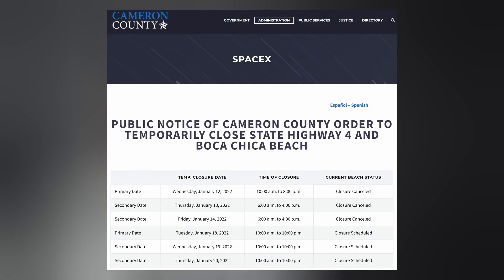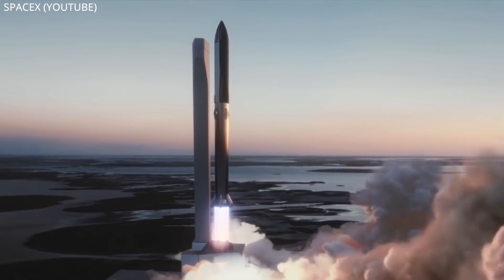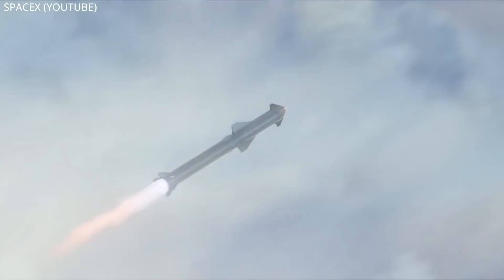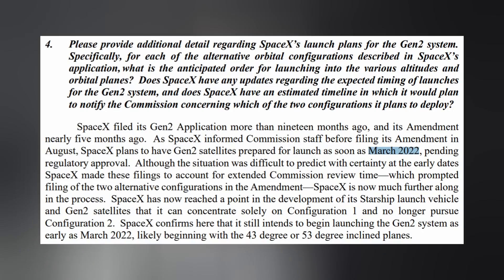Those bags were removed yesterday. SpaceX has scheduled some lengthy road closures from 10am to 10pm next week. Over the next month and a half, it is expected that the tower will be completed and tested enough to accomplish the task of stacking and launching Starship on top of its Super Heavy booster for its first orbital missions. In fact, SpaceX recently told the FCC that so long as the FAA gives them the green light, they plan on launching a Starship to orbit with Starlink satellites onboard in March.